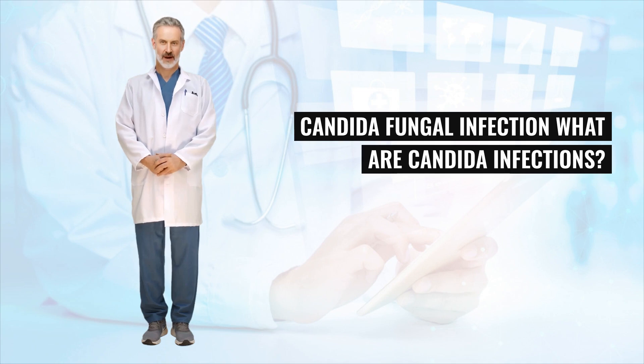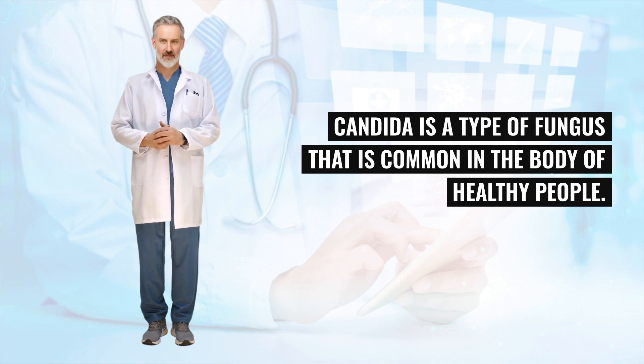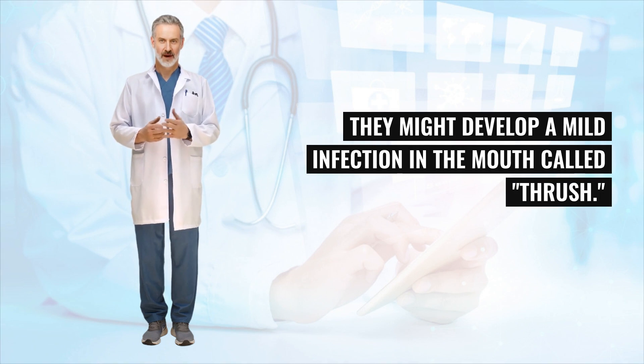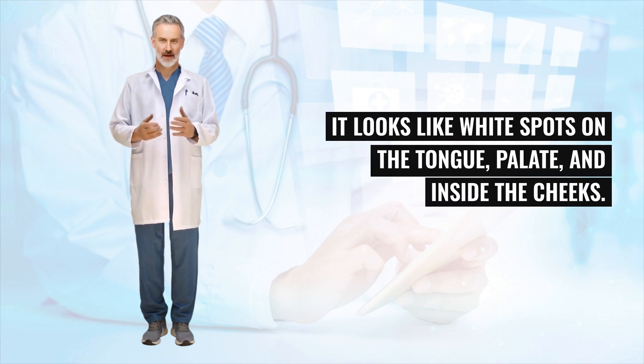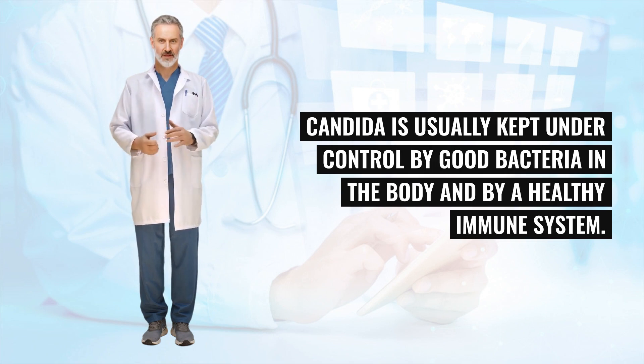Candida Fungal Infection: What are Candida infections? Candida is a type of fungus that is common in the body of healthy people. Most babies acquire Candida soon after birth. They might develop a mild infection in the mouth called thrush. It looks like white spots on the tongue, palate, and inside the cheeks. Candida is usually kept under control by good bacteria in the body and by a healthy immune system.